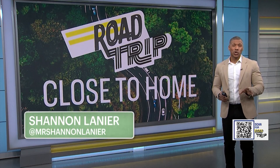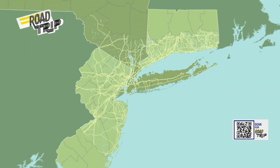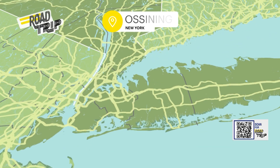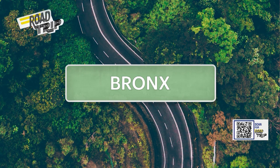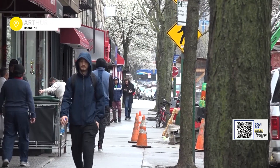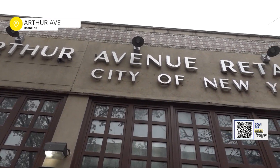Get ready, road trippers, because we're heading down one of my favorite avenues. Our next stop: Arthur Avenue in the Bronx. Pack your appetite for this road trip because you're going to want to go over and over again. If you've walked inside the Arthur Avenue retail market, the authentic Italian experience is nothing new. This is like the Mecca of the food world — you can get everything you want here.